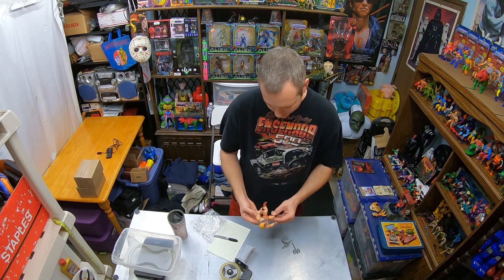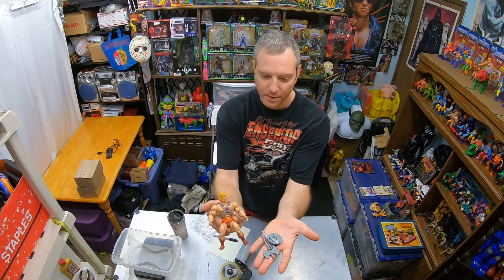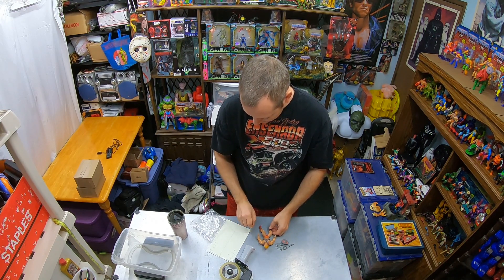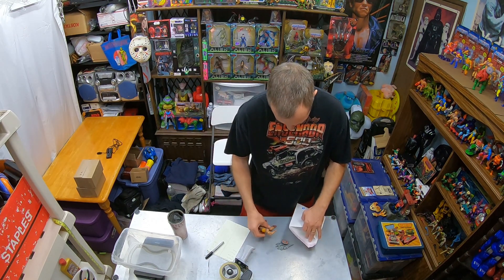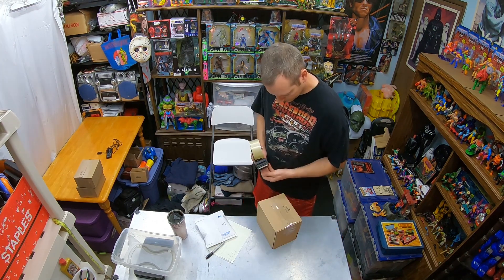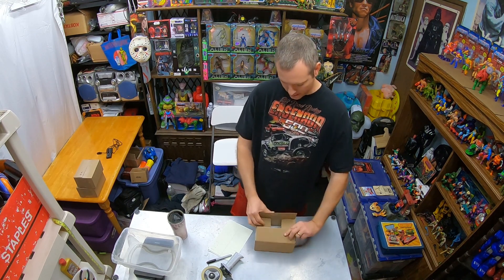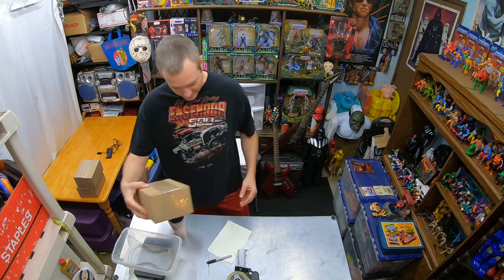The key to getting good money for He-Man is completeness — condition does matter, but having all the accessories helps. This vintage He-Man sold for $63.07 total price paid by the customer. I'm going to put him and all the accessories in a padded envelope and then put that in an 8x6x4 box. Seven ounces.